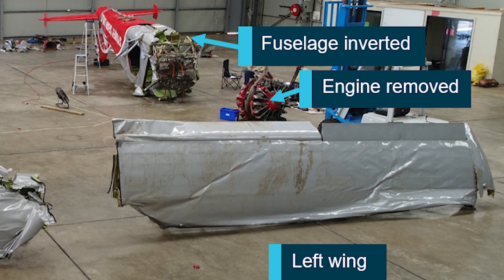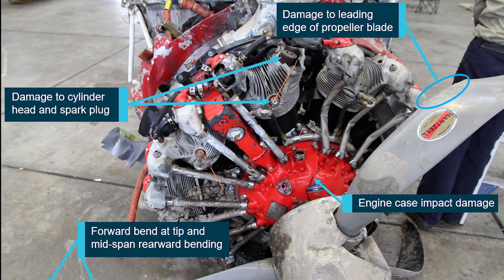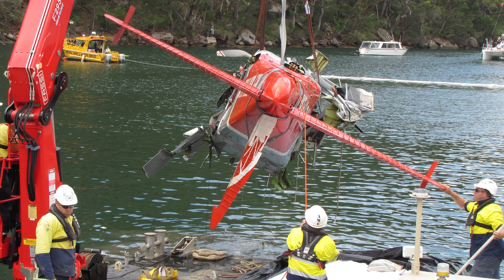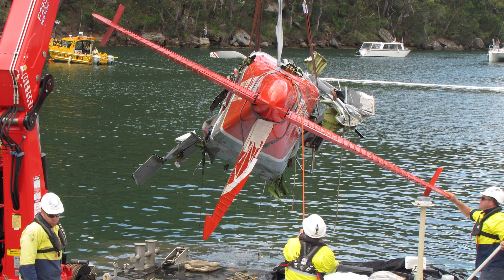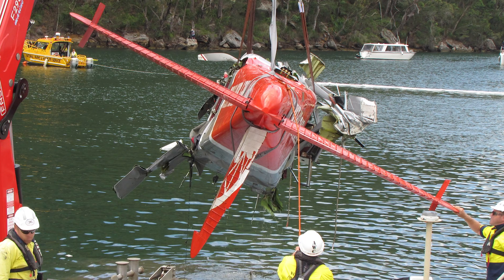During the draft review process for the investigation's final report, the aviation medical specialist engaged by the ATSB recommended that carbon monoxide toxicology testing be undertaken on blood samples of the aircraft occupants. The results of the testing provided to the ATSB indicated that the pilot and two of the passengers had elevated levels of carbon monoxide.